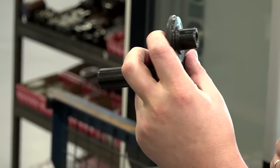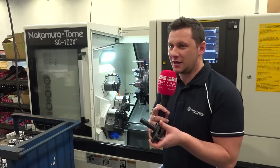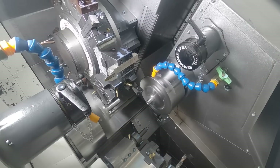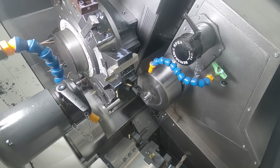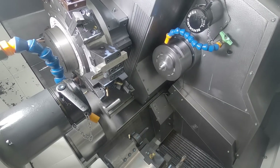I work in here as an operator setter. I'm doing programming on board on the machines if needed. At the moment we are making tensioner arms here. Before, we had a problem — we made this on two machines, so the cycle time was too long. Now with these new machines we are making this much quicker and it's much more efficient. The cycle time has changed a lot.